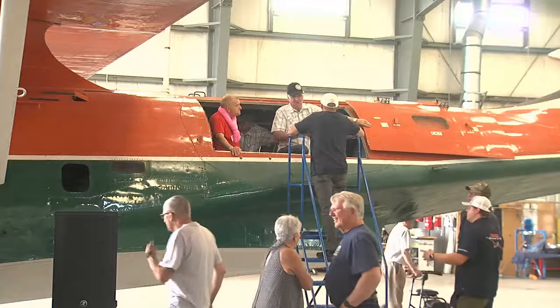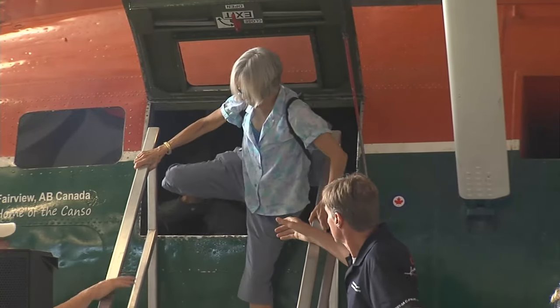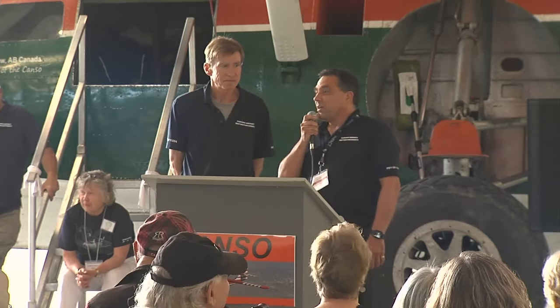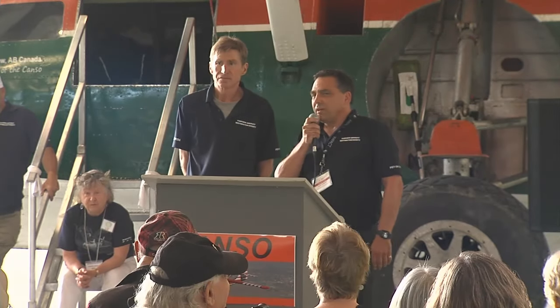The plane is available to view from 11 AM to 4:30 PM on Saturday and Sunday. Visitors of all ages are invited to learn about the plane's history and get a tour inside.